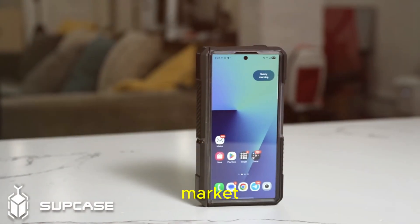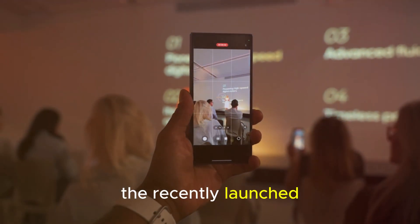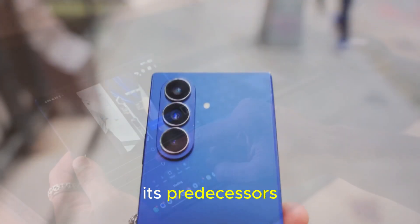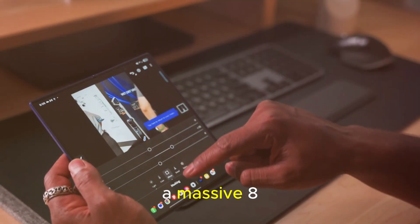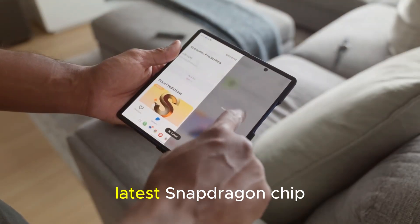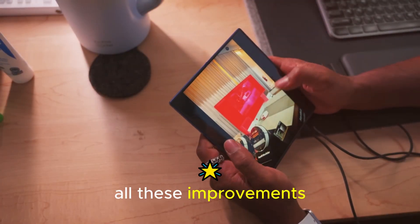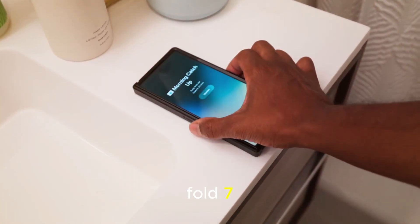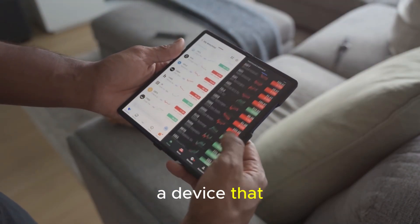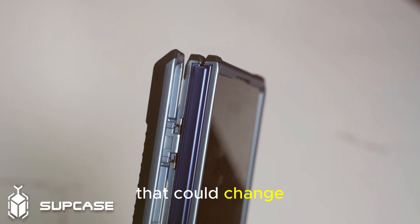Samsung has been leading the foldable smartphone market for years, and with every generation, it keeps pushing the boundaries of what's possible. The recently launched Galaxy Z Fold 7 already feels like a major leap forward — it's thinner, lighter, and far more practical than its predecessors. With a wider cover display, a massive 8-inch inner screen, better cameras including a 200-megapixel sensor, and faster performance thanks to Qualcomm's latest Snapdragon chip, the Fold 7 is arguably the most polished foldable Samsung has ever made. But even with all these improvements, the buzz is also about what's coming next — the Galaxy Z Fold 8, a device that might finally solve the biggest complaints about foldables while introducing next-generation features that could change the game completely.